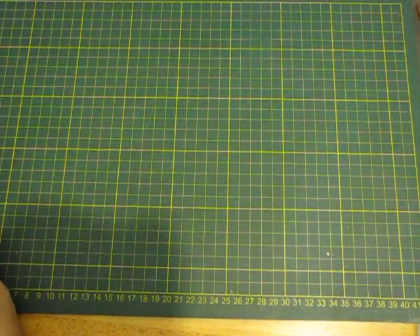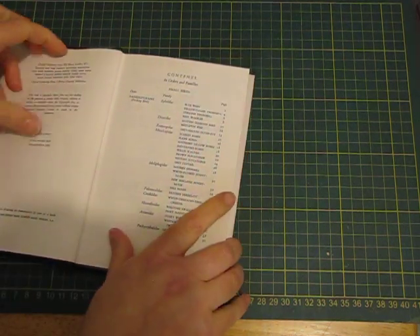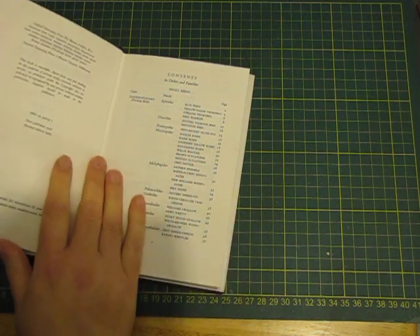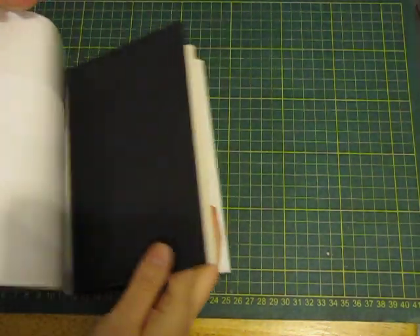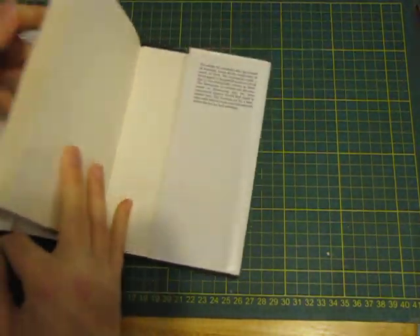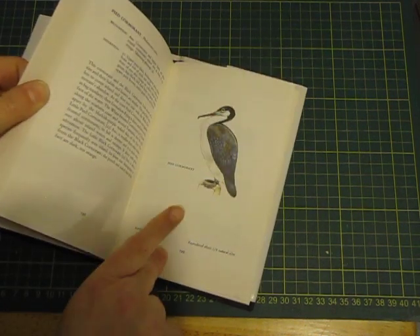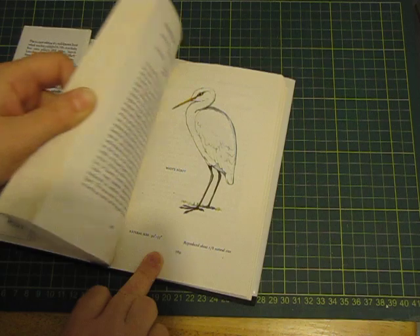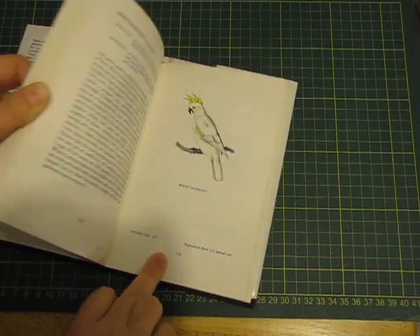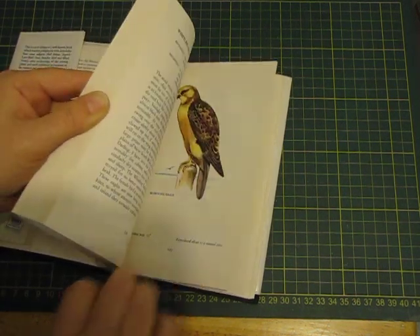And then bird books - I've got two bird books. I've got Common Australian Birds. It says revised edition 1969 - maybe it really is that old. These pages are really good for fussy cutting with the white background. And I don't have to figure out which page I want because it's just got the pictures on the one side, which is always nice.